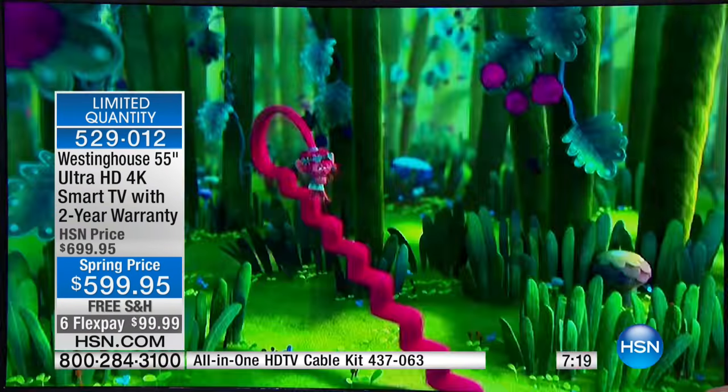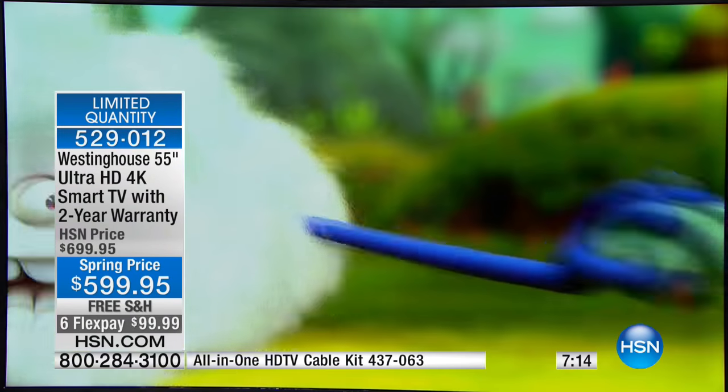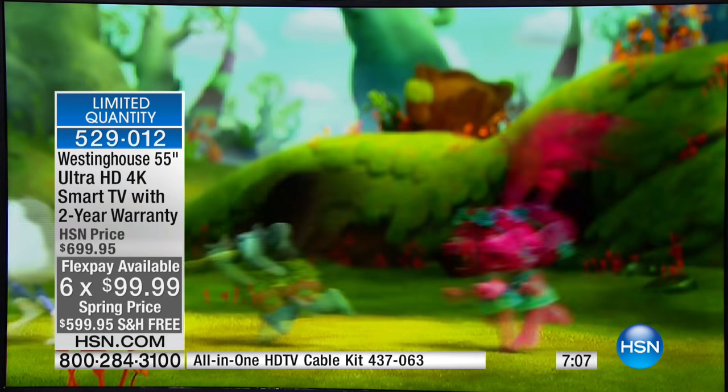We've included the HDMI cable — we're giving you the entire package. But only for the next 10 minutes do you have to take advantage of the six flex payment. If you want to use your HSN card, that's fine — you have all day to use that. But what you don't have is a lot of time.